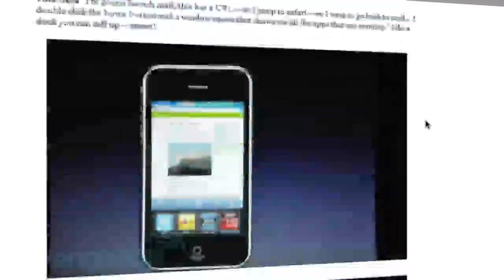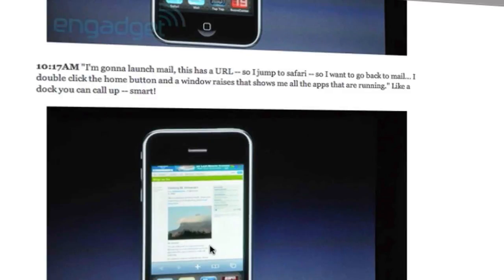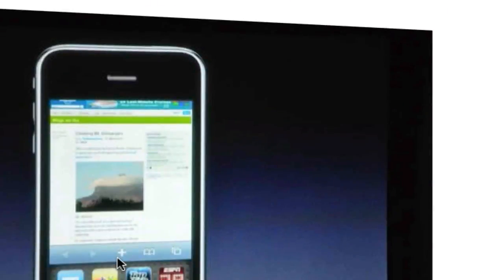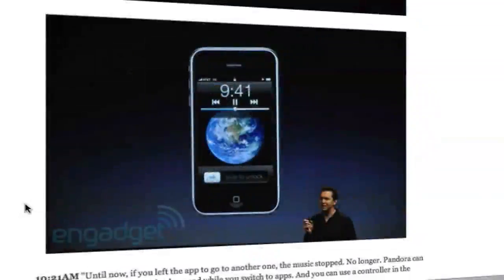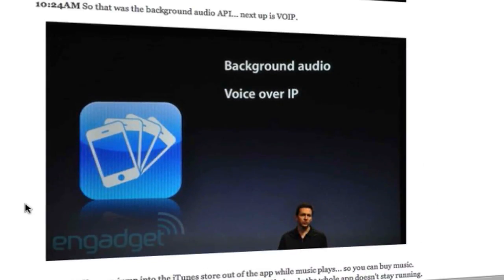As you can see, there's a background with a few new application icons. What they've done is you can double-tap the home button while in an application and it will bring up the open applications currently running along the bottom. You can go straight back into them like any other multitasking interface. The top apps show the main screen and the bottom ones show the already-open apps. Here's the demo of Pandora.